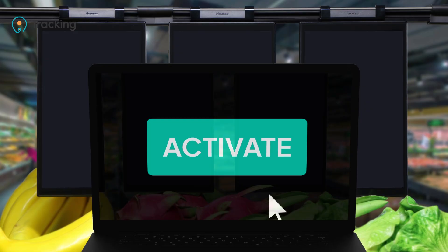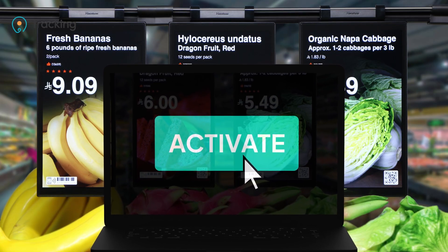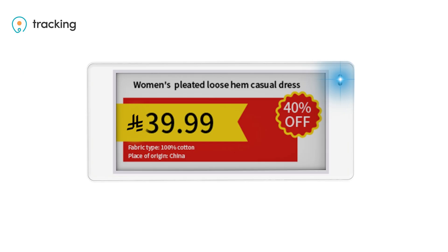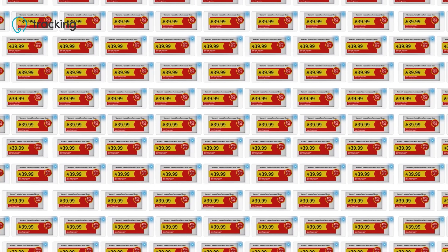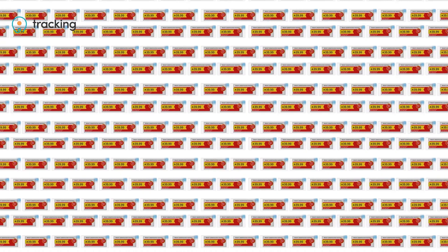With ESL, all price tags in a store can be updated in real time from a single platform. More than 1,000 ESL tags can be updated in under 10 minutes and up to 10,000 tags within 60 minutes, all within one store structure.